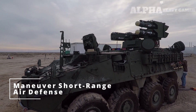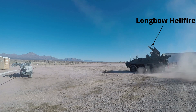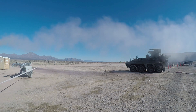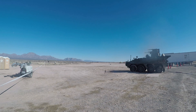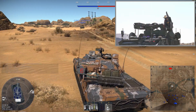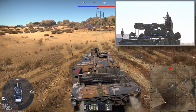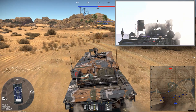This vehicle right here is the brand new Maneuver Short Range Air Defense System, and it is lethal. The Maneuver Short Range Air Defense System, or M-SHORAD for short, is mounted on the Stryker A1 platform and fills a gap in U.S. Army capability, designed to protect maneuvering combat units like Brigade Combat Teams or Stryker Brigade Combat Teams from UAVs, Rotary Wing, and Fixed Wing threats.